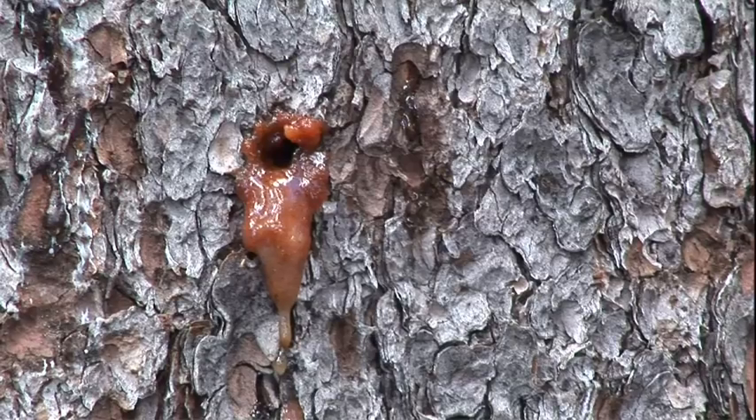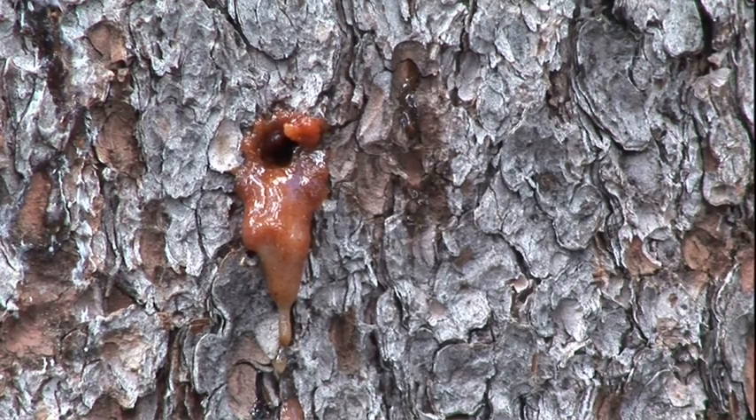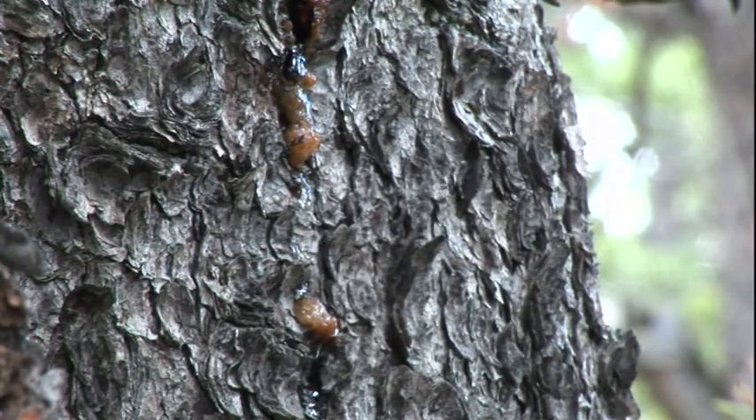If the tree is beautifully healthy, an enormous flow of resin will actually push the beetle out. Foresters say it's being pitched out — pitch tossing the beetle out. That's the defense of the tree.